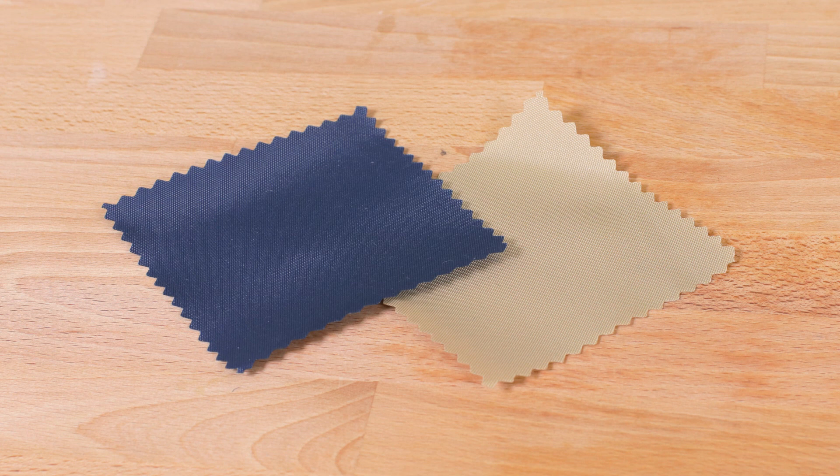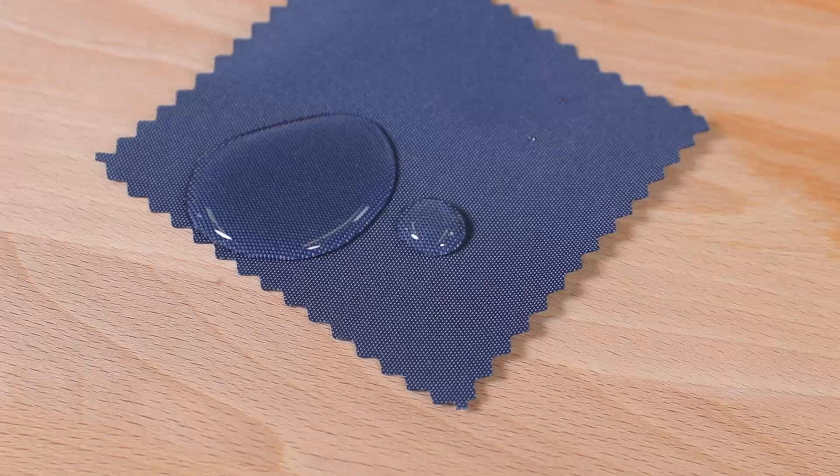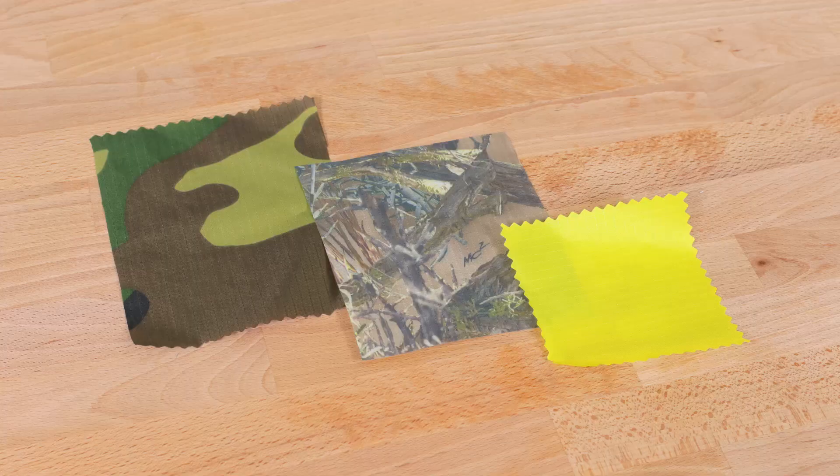Medium in weight and high in durability, nylon pack cloth is coated in urethane to make it extremely water resistant. It's not too stiff like some of the higher denier ballistic nylons, so it's easy to work with. As the name suggests, pack cloth is a fantastic choice for packs and bags of all sorts.